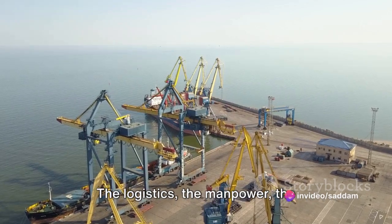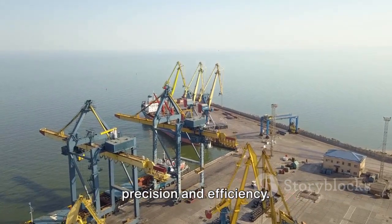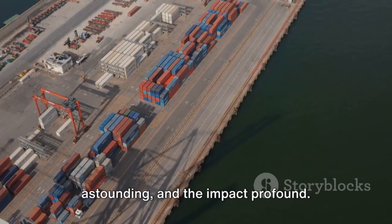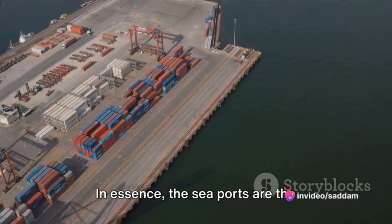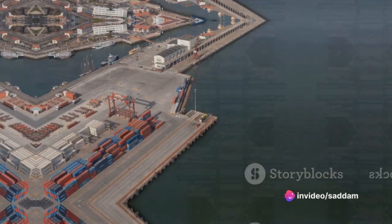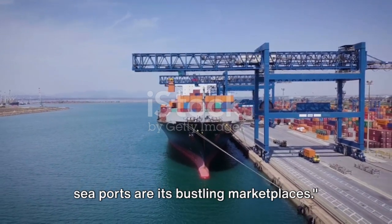So just imagine the size and scale of the operations that make all of this possible — the logistics, the manpower, the technology. It's a veritable symphony of precision and efficiency. The numbers are staggering, the logistics astounding and the impact profound. In essence, the seaports are the arteries of our global economy, pulsating with trade flows round the clock.